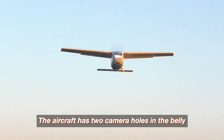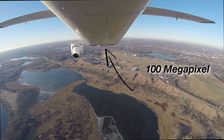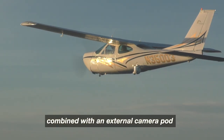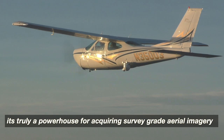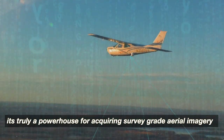The aircraft has two camera holes in the belly, which allow for nadir and oblique imagery. With 100 megapixel calibrated metric cameras combined with an external camera pod, it's truly a powerhouse for acquiring survey-grade aerial imagery.